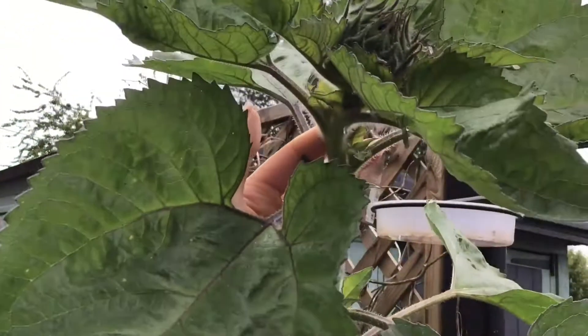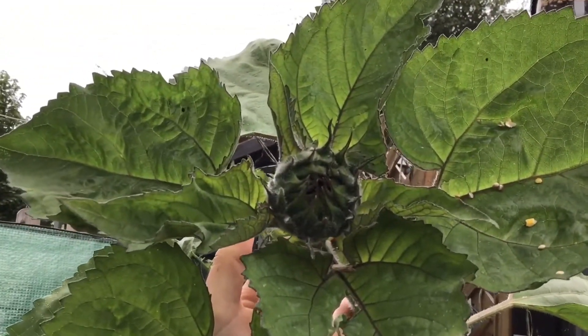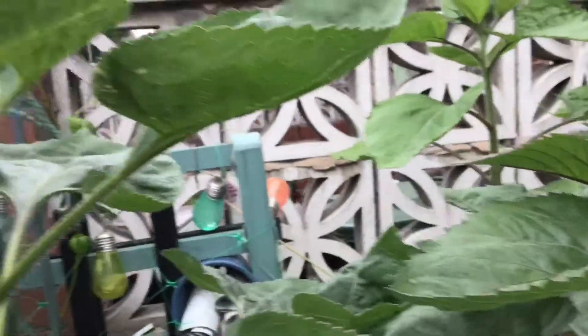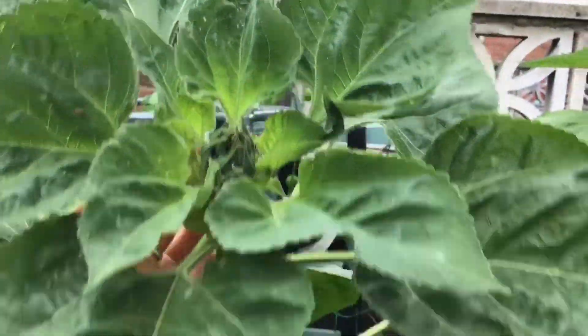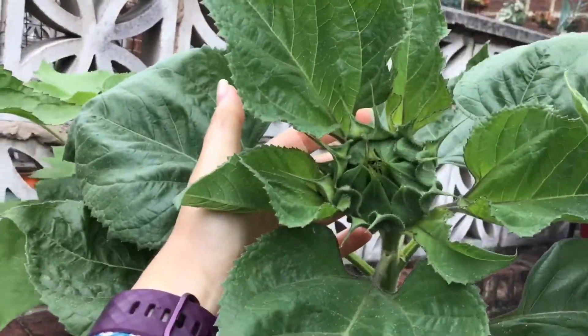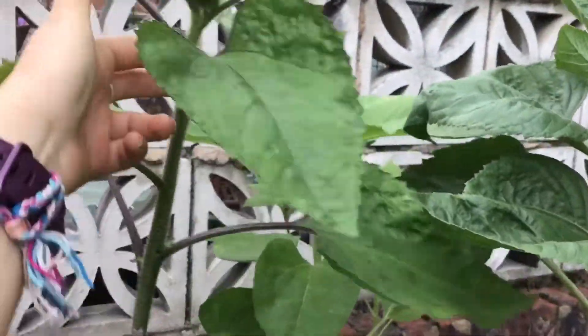I'm so excited to see what colour these all turn out to be. I'll just pull this sunflower down a little — you can see that's got a nice little top developing. And if I pull some of these ones down, you can see they've got some nice big tops developing also. Can you tell I'm just so impatient to see how these are going to turn out?